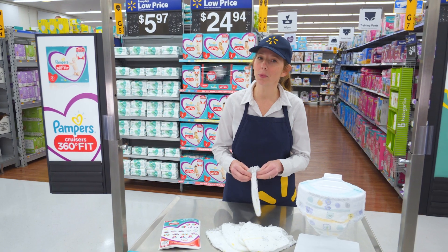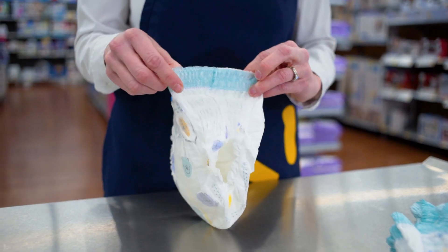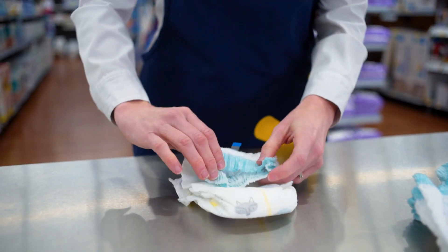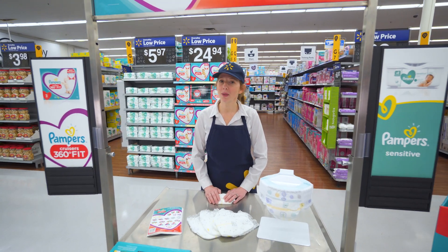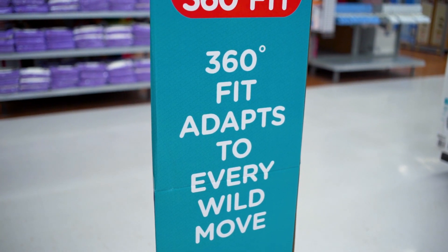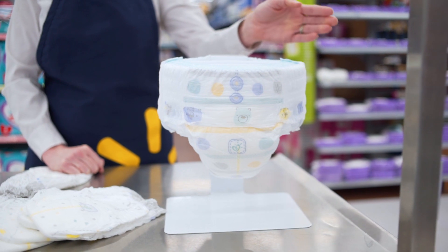Their new stretchy waistband makes it easy to put on and take off. Simply tear the sides for speedy removal, then roll and tape clothes for disposal. The 360 stretch adapts to your baby's every wild move and provides premium skin protection for up to 12 hours of dryness.